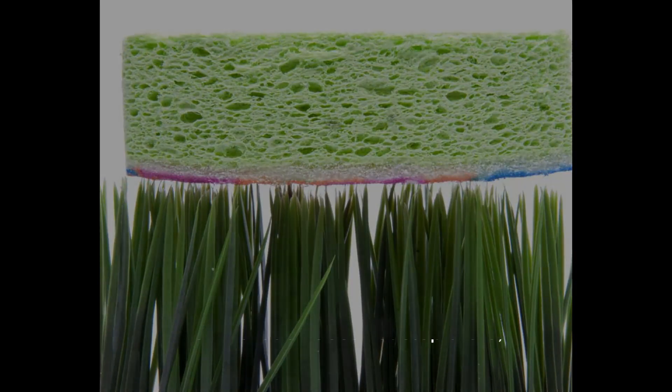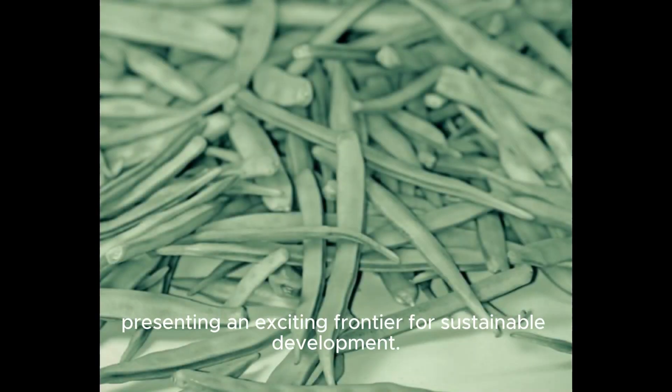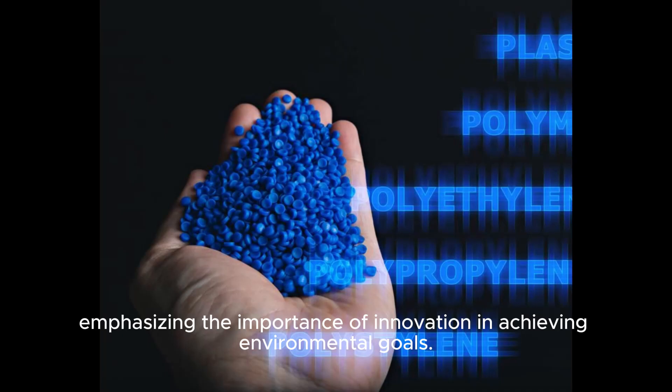The innovation does not stop there. Recent advancements have enabled PLA fibers to be employed in biodegradable electronics and packaging, presenting an exciting frontier for sustainable development. Exploring PLA fiber bundles becomes a step towards a greener future, emphasizing the importance of innovation in achieving environmental goals.